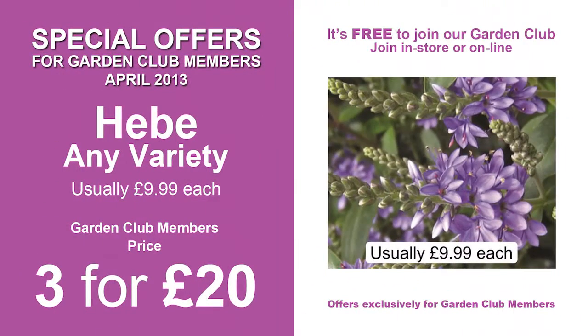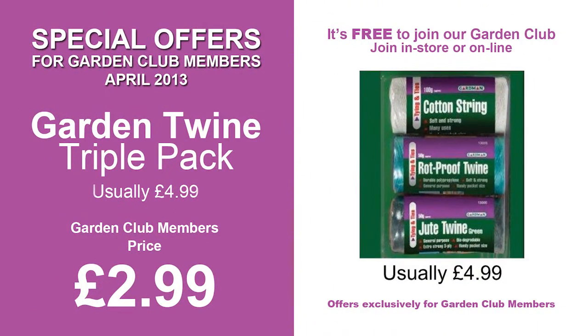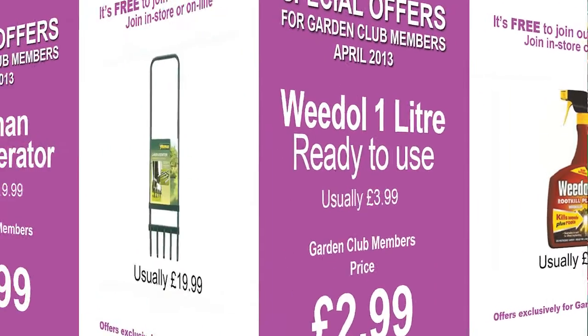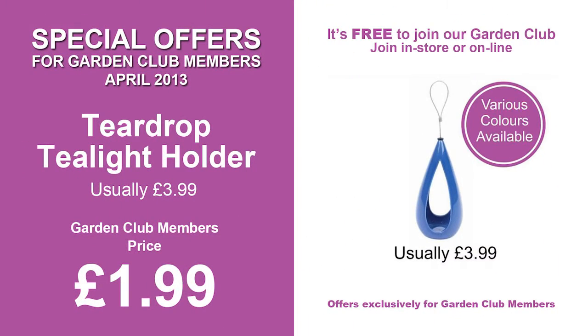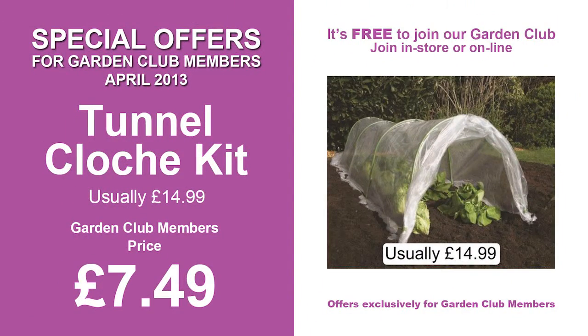This month's garden club offers include a Botanico plant support system, a 16-inch steel basket and liner, solar lights, any variety of hebe, a triple pack of garden twine, one litre of ready-to-use Weedol, a Yeoman lawn aerator, teardrop tea light holder, and a tunnel cloche kit.